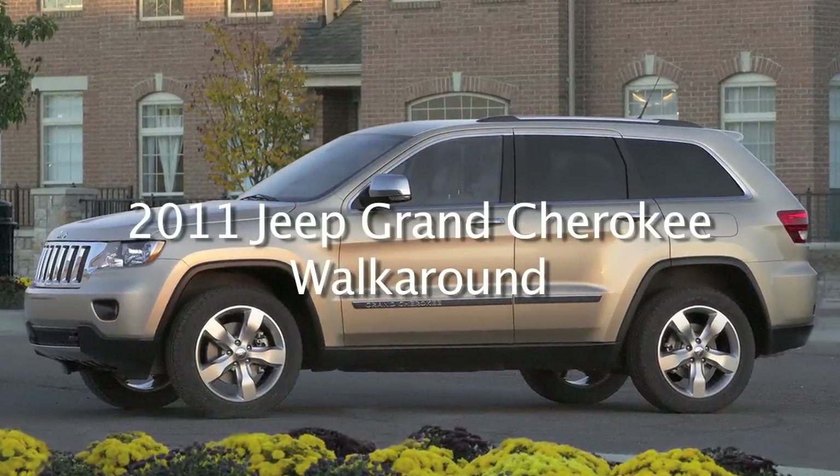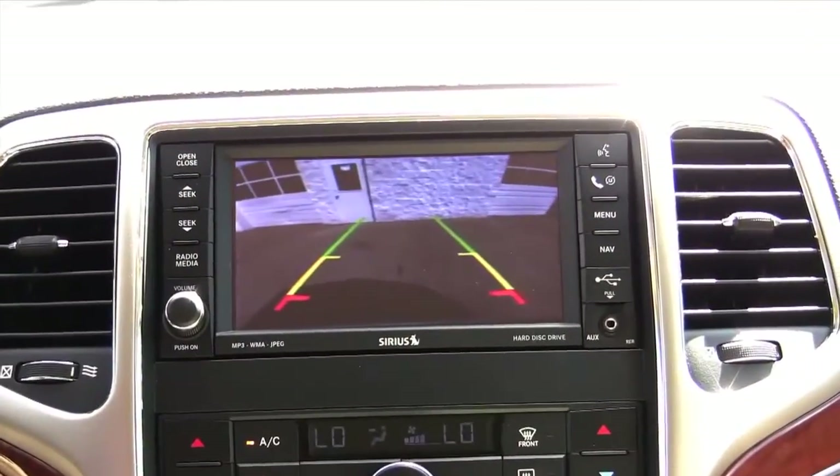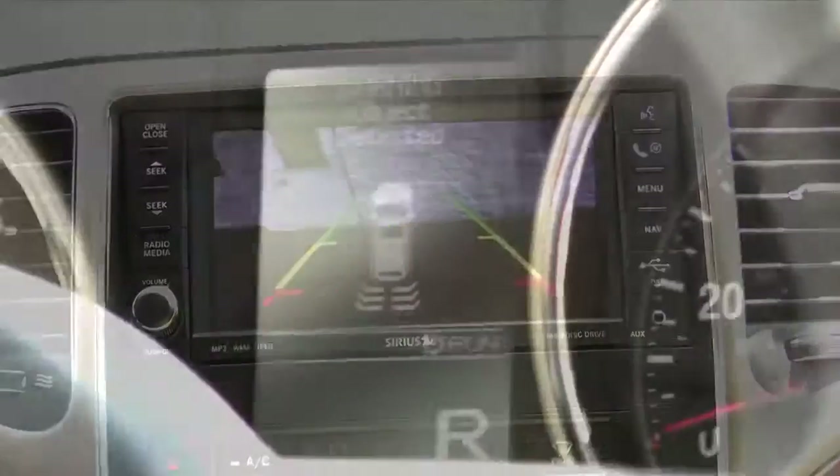Welcome to the 2011 Jeep Grand Cherokee demonstration. The 2011 Jeep Grand Cherokee has an available rear backup camera with distance guidelines to tell you how far away you are from objects.